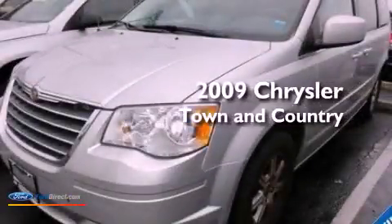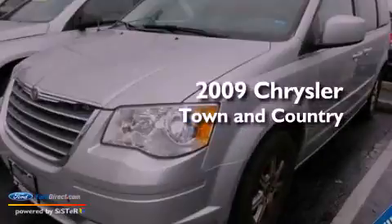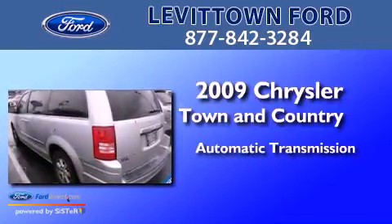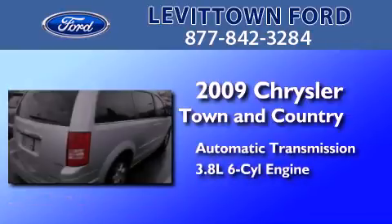This is a 2009 Chrysler Town & Country. This minivan has an automatic transmission and a 3.8 liter V6.